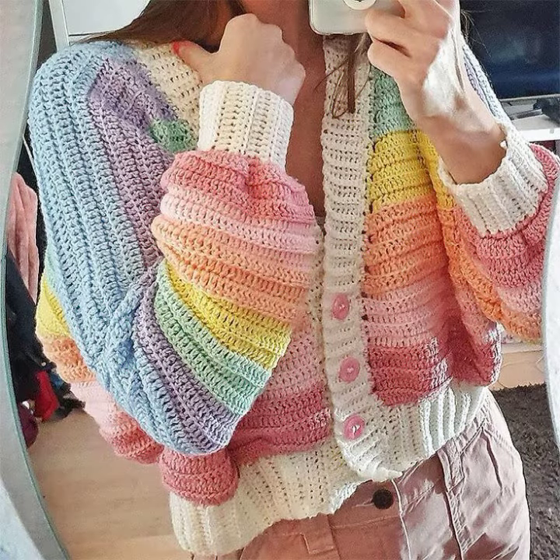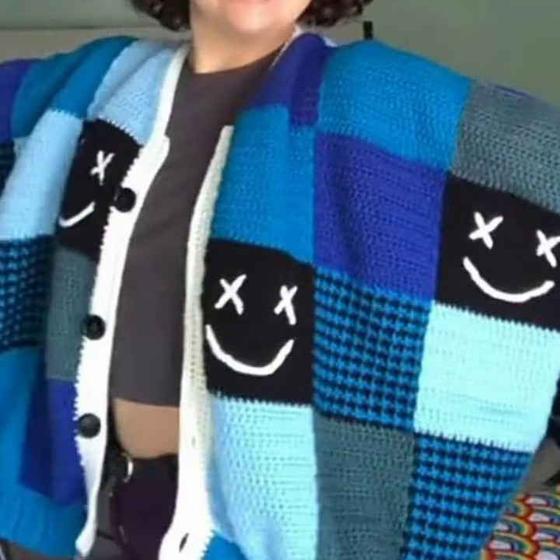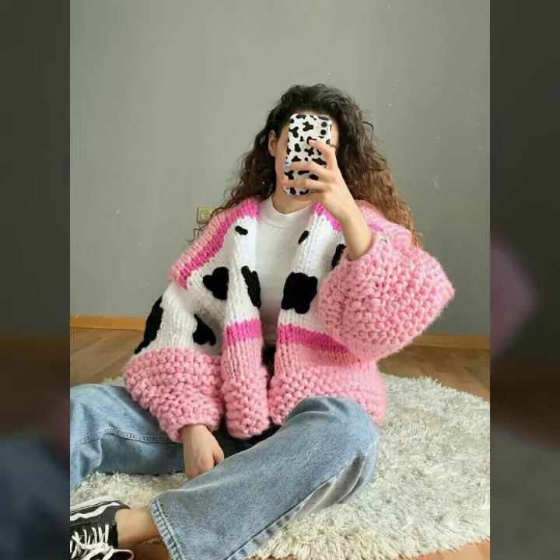If you want to buy these very beautiful crochet women's open jacket designs, you can contact me on my WhatsApp number — my number is available in the description. We have designers; you can order and get every beautiful crochet material.